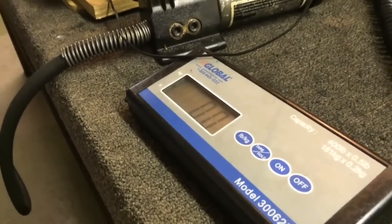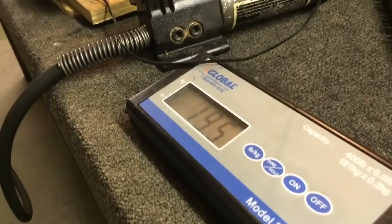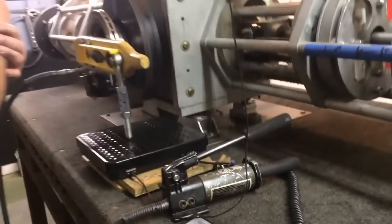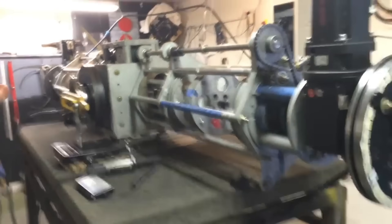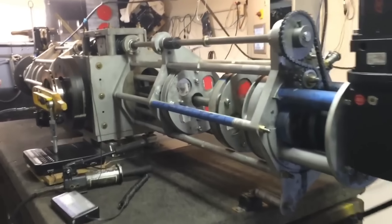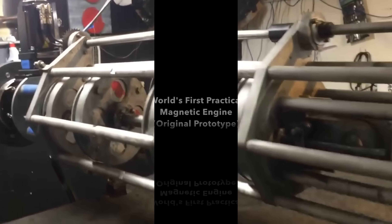Construction began on Sonny's most ambitious magnetic motor prototype yet — a 20-foot long, 10,000-pound behemoth intended to generate 100 kilowatts continuously without any fuel. If successful, it would be a massive leap towards commercial viability. I'll give you all the thrilling details of its assembly and reveal how much power it astonishingly produced during initial testing runs.